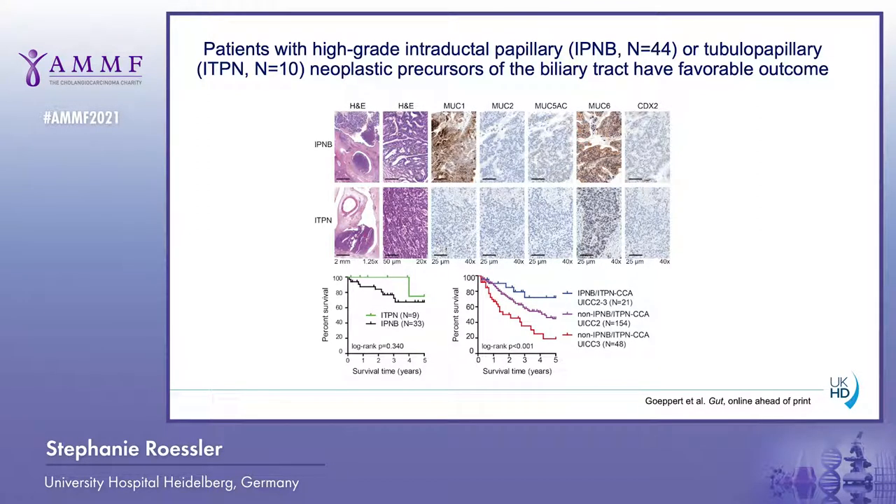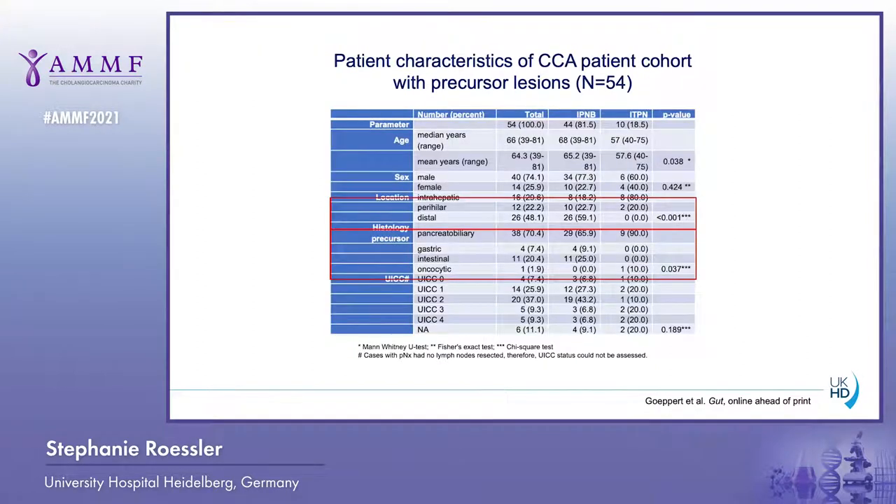This was also confirmed when matching our IPNB and ITPN cases with CCA with non-IPNB, non-ITPN CCA cases. We also matched UICC stage, as this is associated with survival, and this confirmed that IPNB-ITPN cases had better outcome than non-IPNB, non-ITPN cases. Furthermore, we analyzed the patient characteristics of CCA with IPNB and ITPN, and found that the location of IPNB and ITPN is significantly different, with ITPN being more frequently intrahepatic than IPNB.